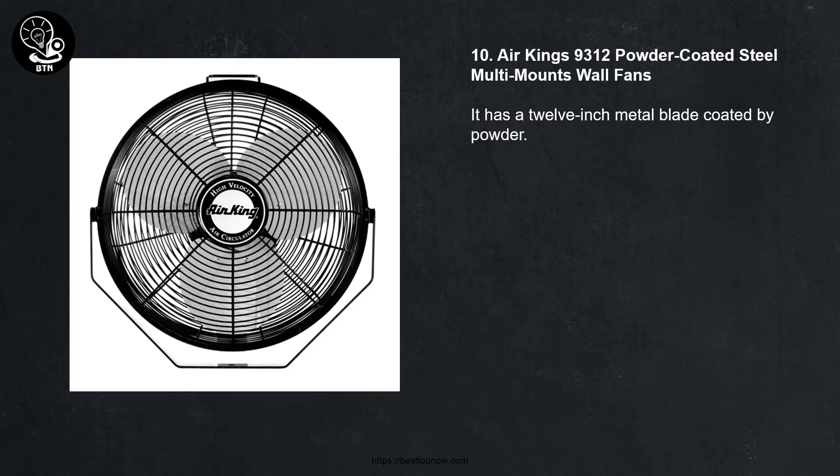10. Air King 9312 powder coated steel multi-mount wall fan. It has a 12-inch metal blade coated with powder.